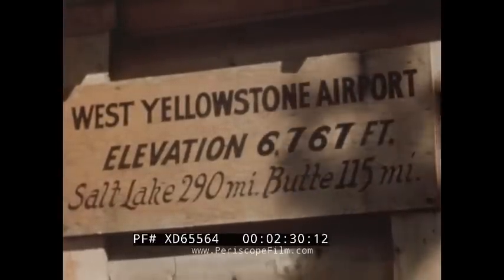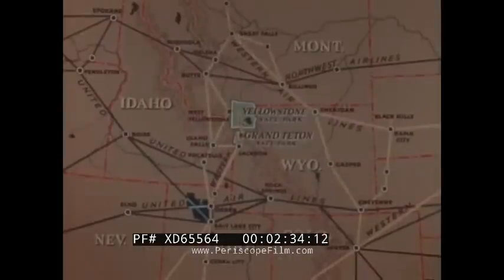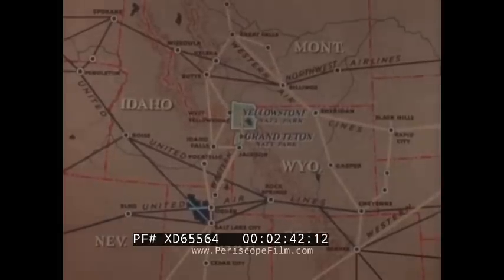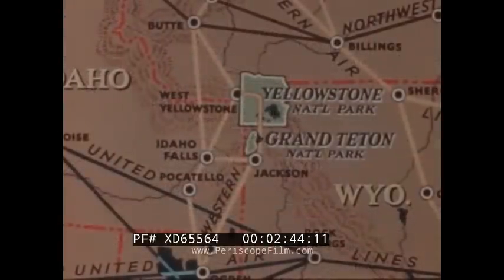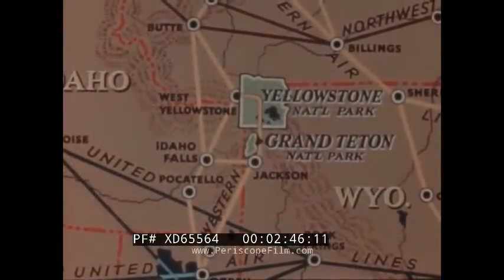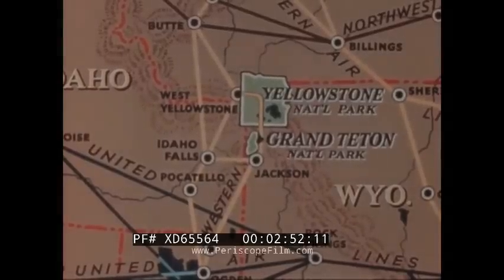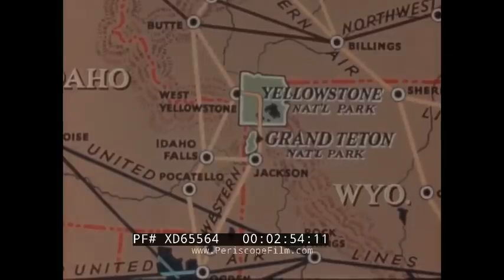We find that West Yellowstone Airport is located just one mile from the western entrance to the park. This great area of unspoiled beauty is only a few hours' travel by air from the population centers of busy America. Our flight has taken us northward over the rich, irrigated valleys of Utah and Idaho, into the famous Jackson Hole of Wyoming, past the Grand Tetons, and over Yellowstone Park itself.